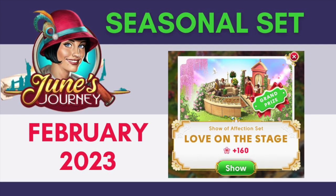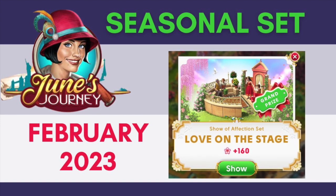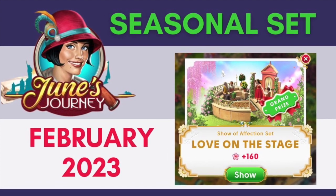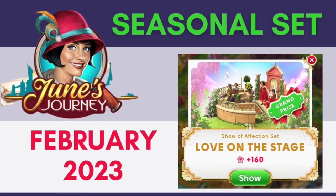Love is in the air as the world celebrates Valentine's Day on the 14th of February. The grand prize is Love on the Stage, a 2x2 decoration worth 160 flowers.